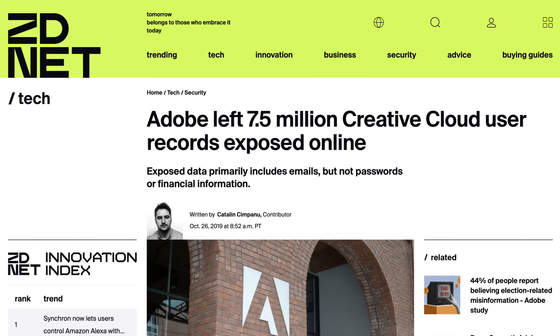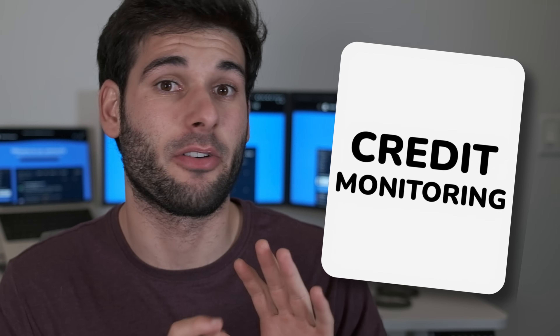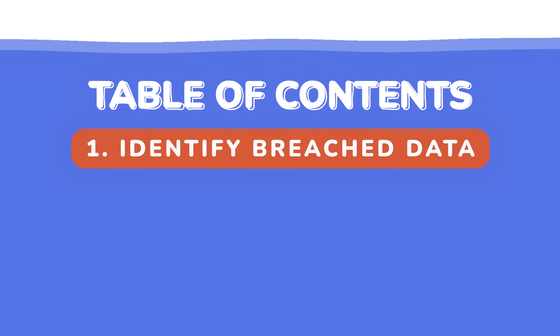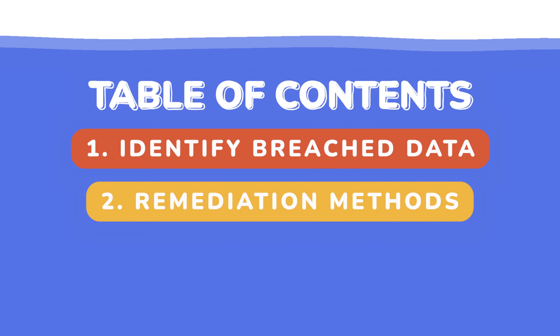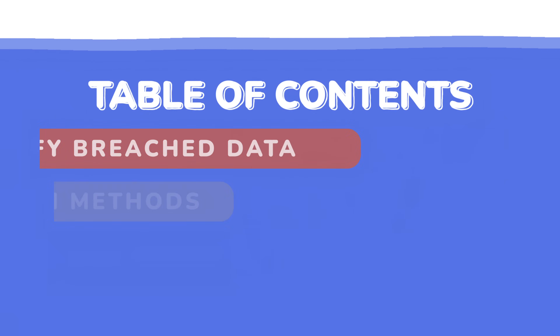You probably clicked here because of a data breach, whether you want to prevent one or you were caught in one. I hope you didn't buy a credit monitoring service because you won't need it, and we'll talk about why later. In this video, I'm going to share how to make sense of your data that was exposed, what you can do to sleep well at night, and most importantly, how to prevent it from happening again.